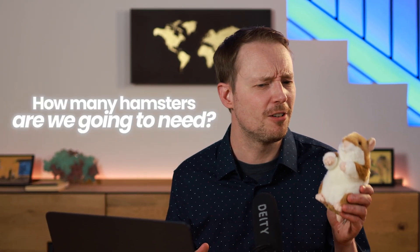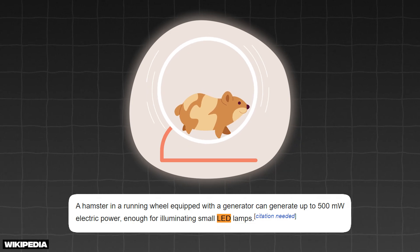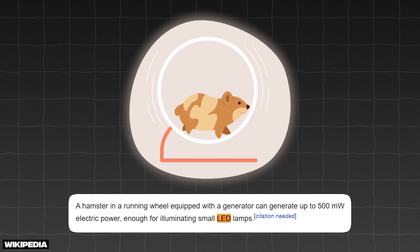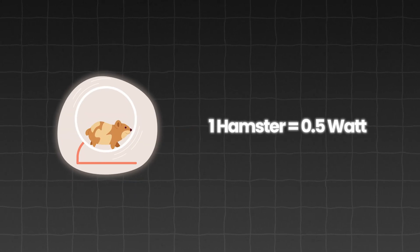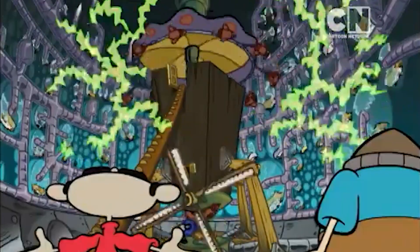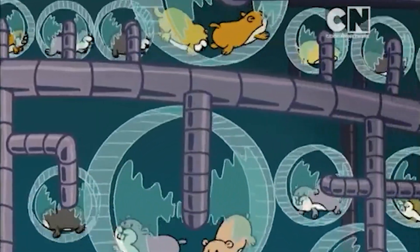So if we want to replace that with hamsters, just how many of these little furballs are we going to need? Well, according to an unsighted Wikipedia source, a hamster running on a wheel generates about half a watt of power — just enough to light a tiny LED light. So to get 1 gigawatt, or 1 billion watts of power, and each hamster produces half a watt, we're going to need 2 billion hamsters running non-stop on wheels.